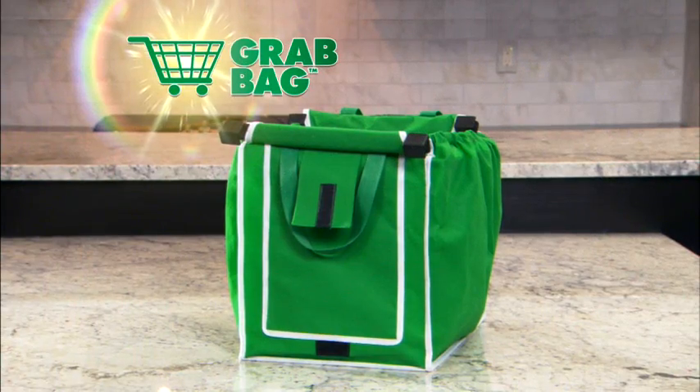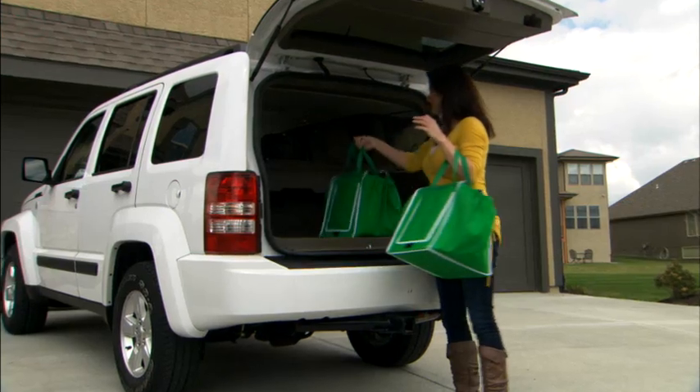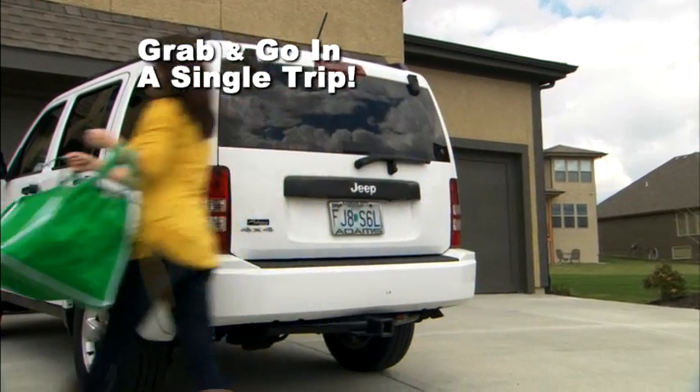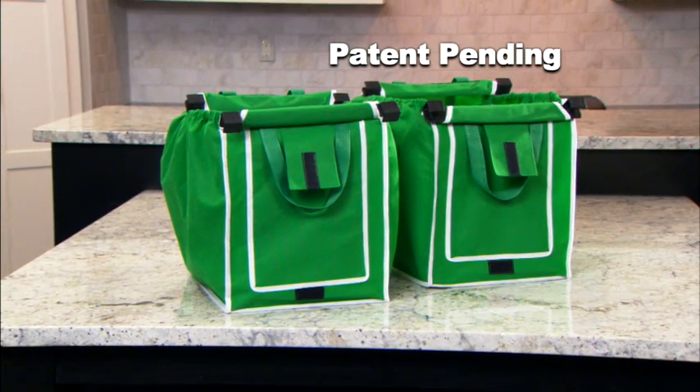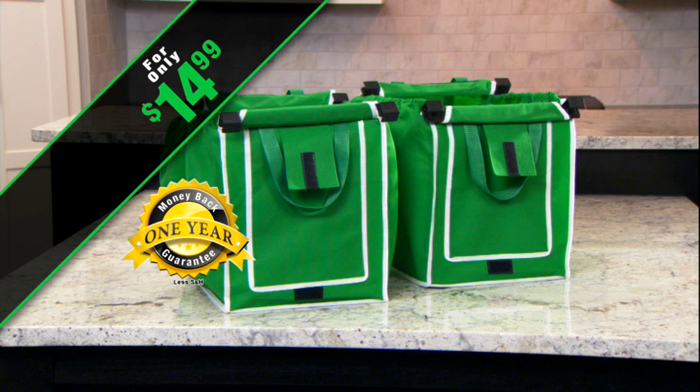Get Grab Bag — the bag that grabs onto your cart, sits up nicely in the back of your car and won't spill over, and lets you simply grab and go all of your groceries in just one trip. Two Grab Bags are yours today for just $14.99 through this special TV offer, and they come with a full one-year money-back guarantee.